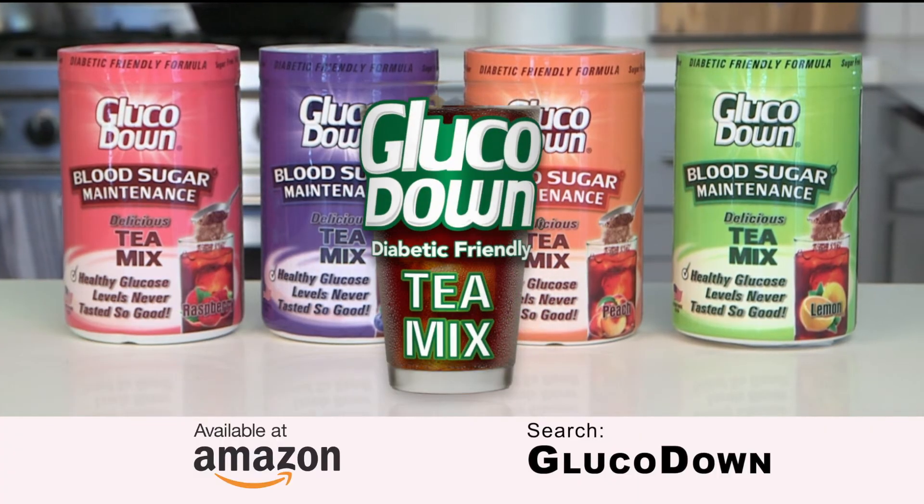Glucodown's clinically proven soluble fiber helps maintain blood sugar in a healthy range, especially after meals. Buy Glucodown now at Amazon.